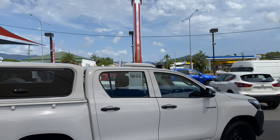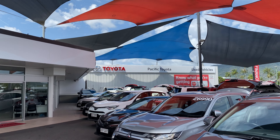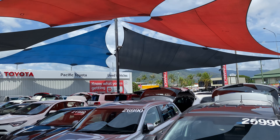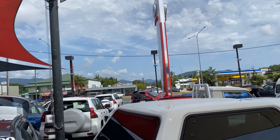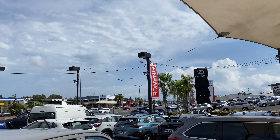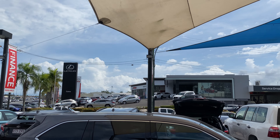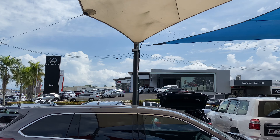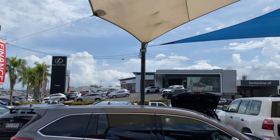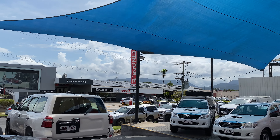A quick tour of the dealership before we get into it. We're standing in one of our two pre-owned vehicle yards — you can see we're stocking over 160 cars at all times. We've got our main road going in and out of Cairns just there, our Lexus dealership up there as well, so we are a Lexus dealer. We also have our service center just there.